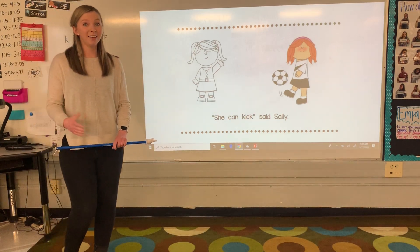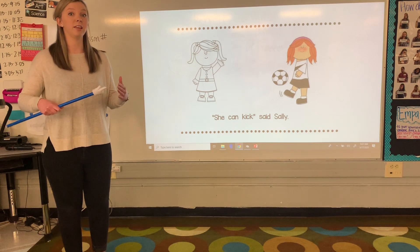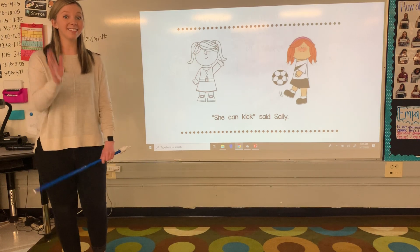And that's all we have for the word said today, guys. Keep reviewing those tricky words and make sure that you click the link to see the video for the word said. Thanks guys, see you next time.